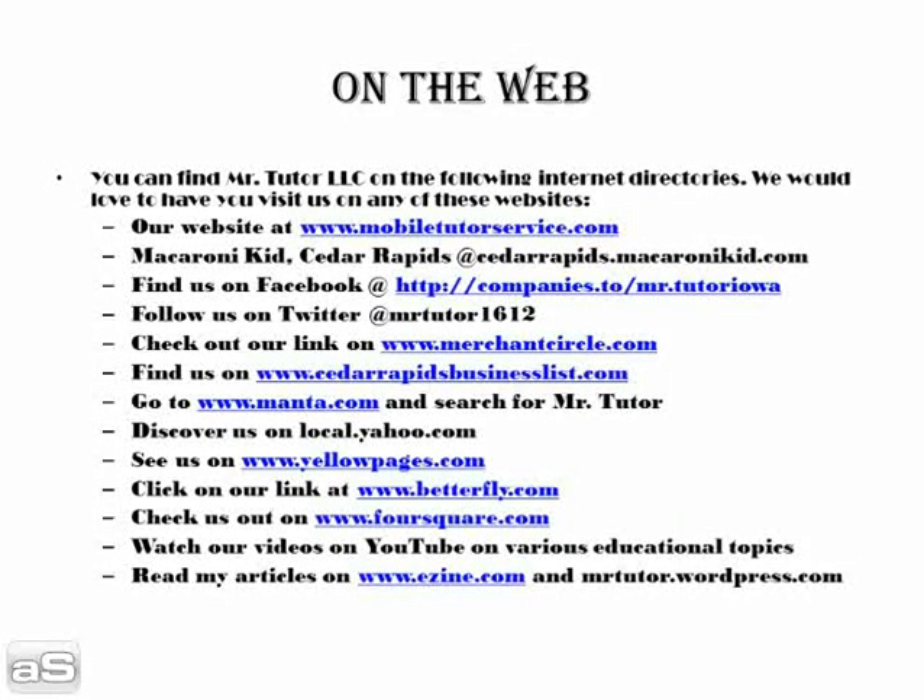You may also watch our videos on YouTube on various educational topics. Currently we have a couple of them — the main one being the Parallel Parking Made Easy PowerPoint, as well as videos on educating behaviorally challenged children. Check us out on YouTube at youtube.com. Finally, read my articles on www.ezine.com and MrTutor.WordPress.com.